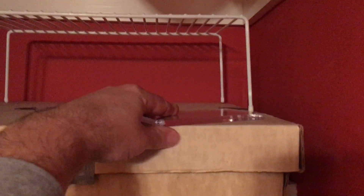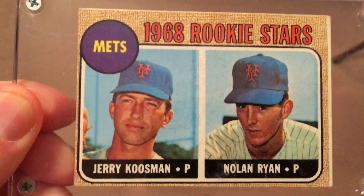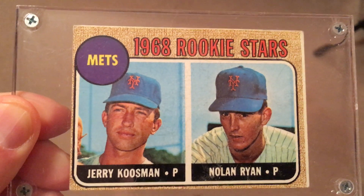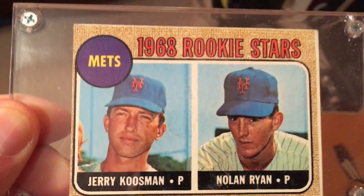Here we got the baseball card collection. This is my top card — a 1968 rookie card for Nolan Ryan. Jerry Kuzman made his way onto that card somehow, but Nolan is the one who holds all the value. I think this thing was worth like a couple thousand bucks back in the day when collecting was big. I'm not sure what it's worth anymore.